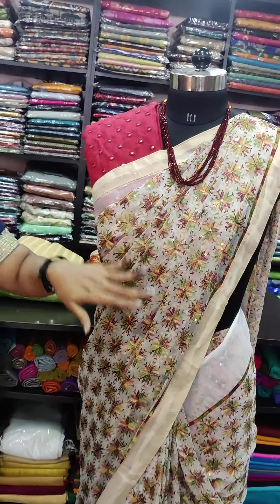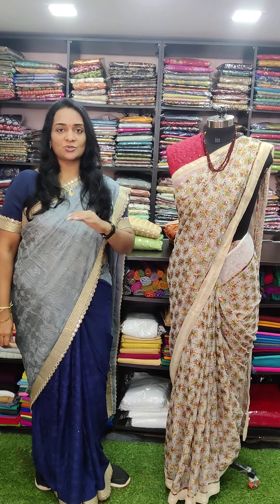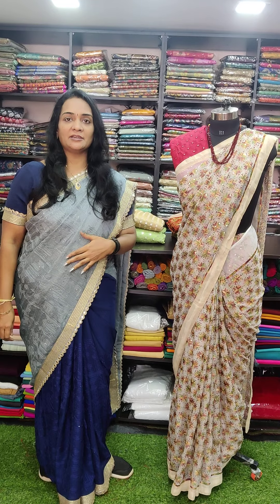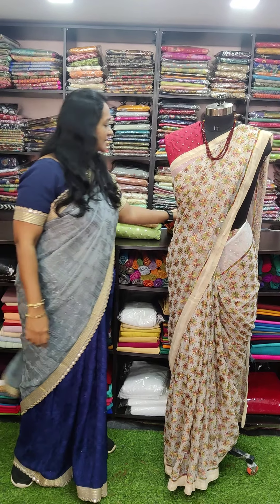The first color is the cream color with a beautiful Fulkari embroidery, just ranging Rs. 2500 only. The saree alone — the blouse piece is a separate cost and the crystal bead is a separate cost.